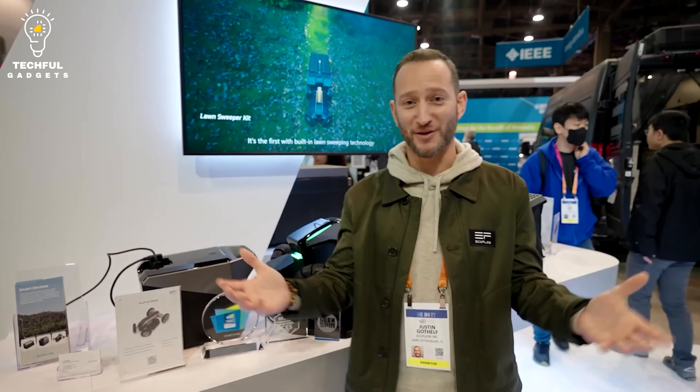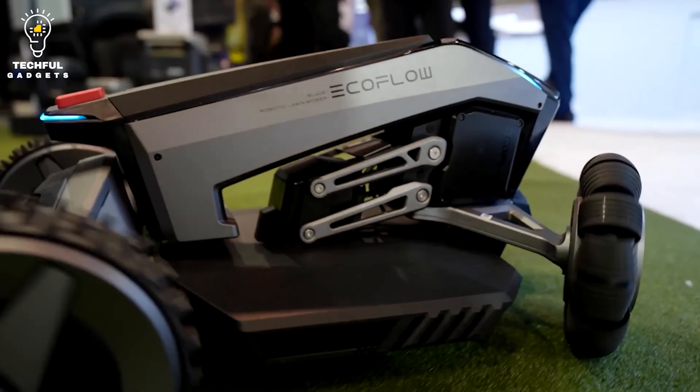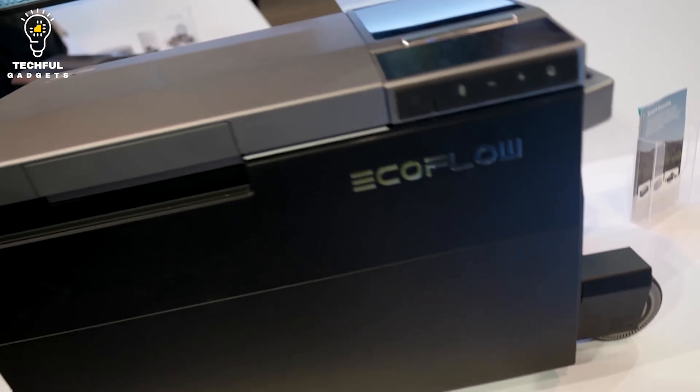It also boasts virtual boundary navigation, so it's sure to stay within your property. Furthermore, it delivers precision lawn mowing, cutting the grass even better than you could. Overall, this robotic gadget gives you the quality of professional lawn services while also delivering the convenience of robotic mowing.